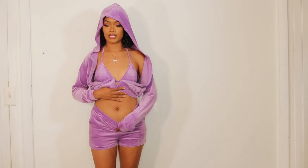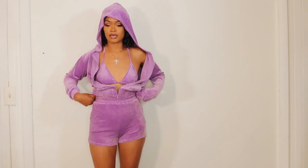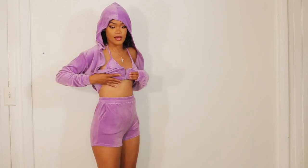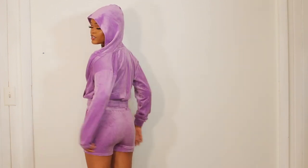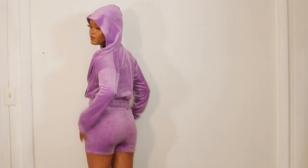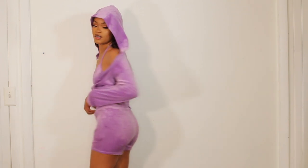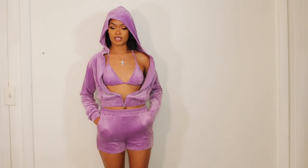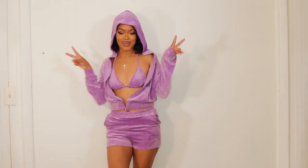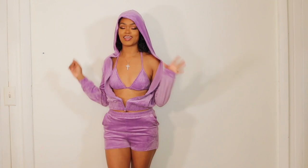If you aren't too comfortable showing your belly button you can pull the shorts up a little bit higher for more of a high-waist style. Or if you want to show your bikini you can pull it down — it still doesn't look frumpy, it still looks cute. Hands in your pocket, it's the vibe. This is the first outfit, I love it.